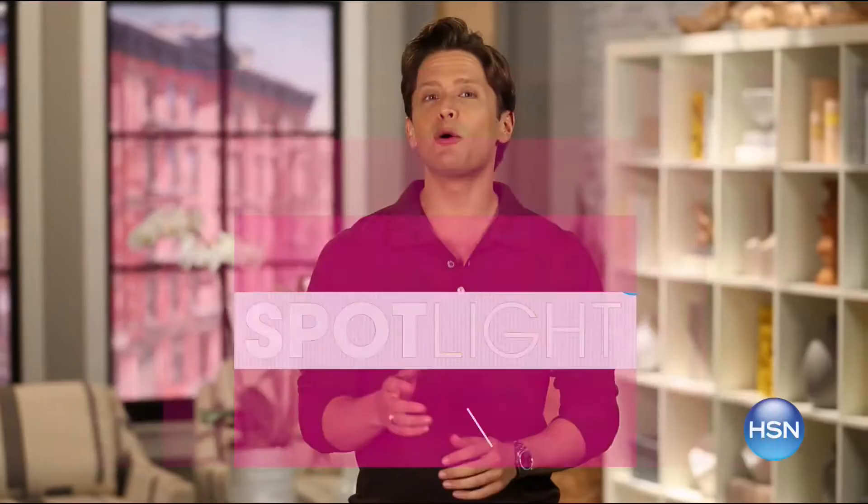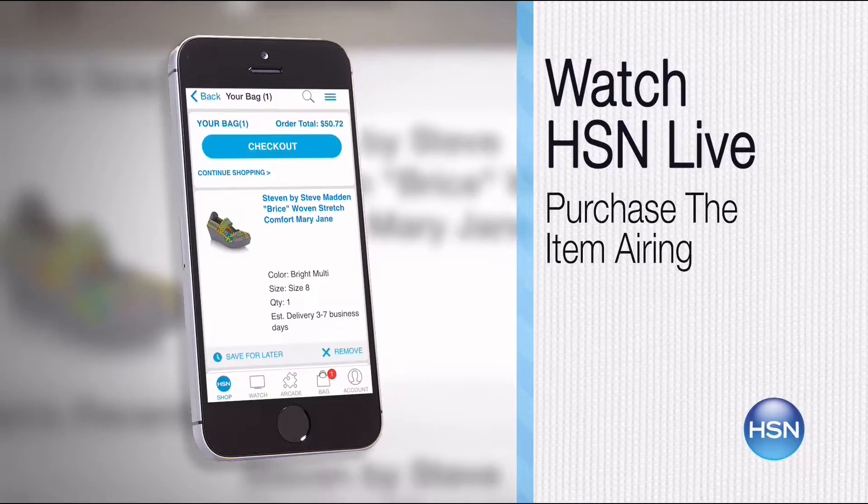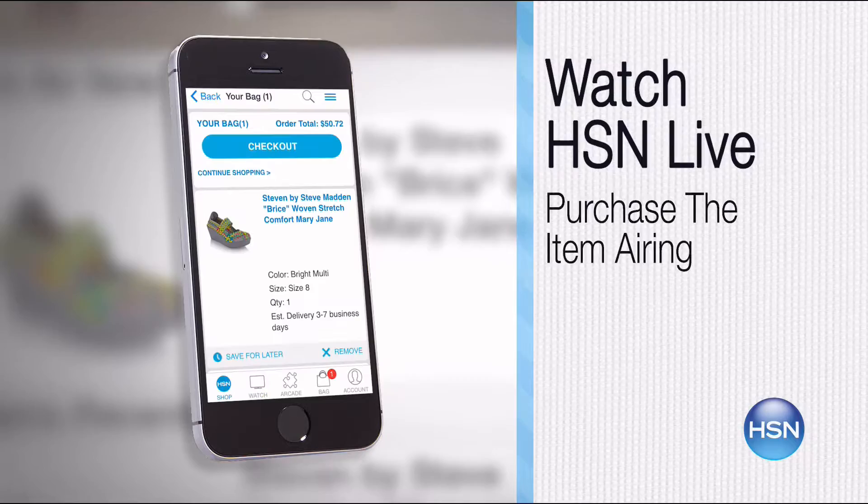The HSN mobile app is convenient and easy to use for all of your HSN shopping needs. On the app, it's so easy to find the item you want and place your order within seconds. Read the product descriptions and reviews before you purchase, or watch a live feed of HSN and purchase the airing item and other items that have recently aired. Just go to hsn.com and search 'app' to download now.